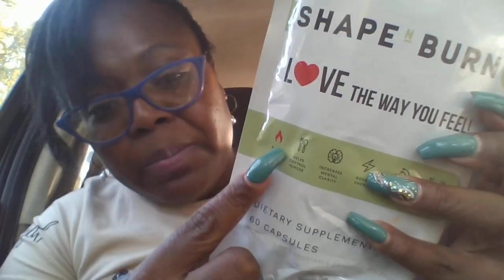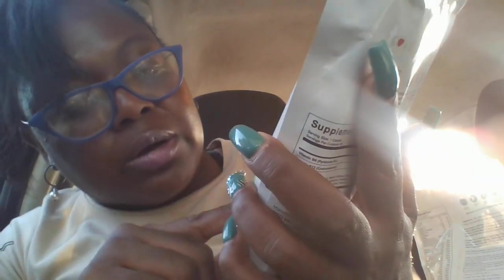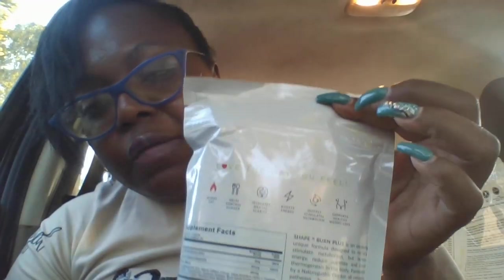Also within my package is another favorite product of mine, which is the Shape and Burn. You're going to love the way you feel. Look at this — it actually burns fat! The burn symbol is right there. So we've got our meal replacement and our fat burners. This Shape and Burn is going to help control hunger, increase mental clarity, boost energy, quickly stimulate your metabolism, and support healthy weight loss.